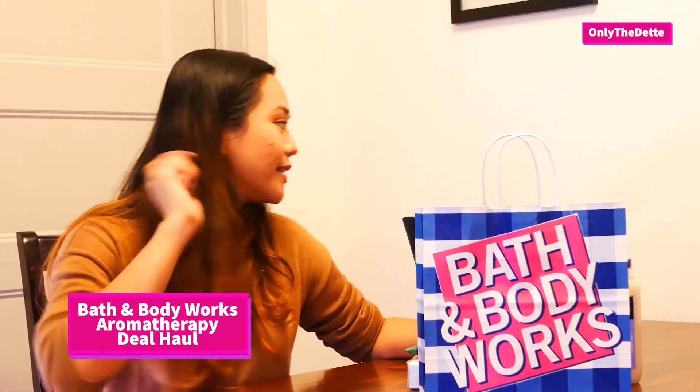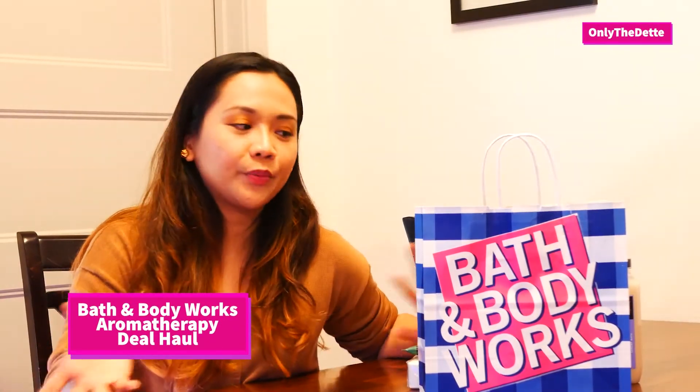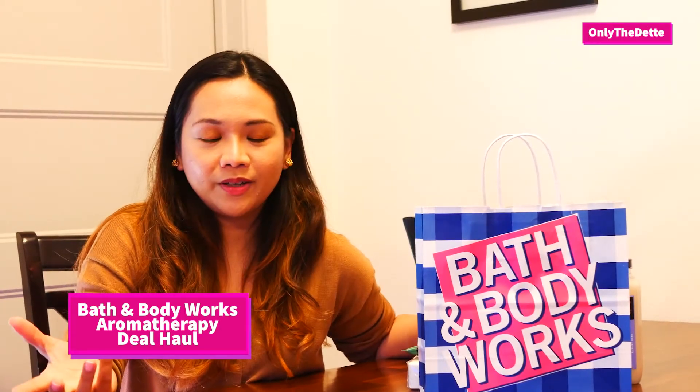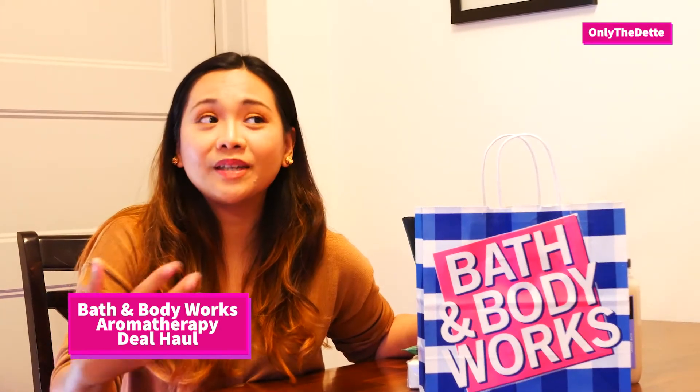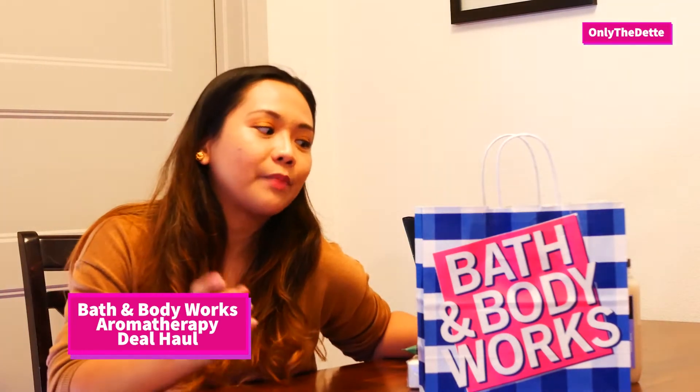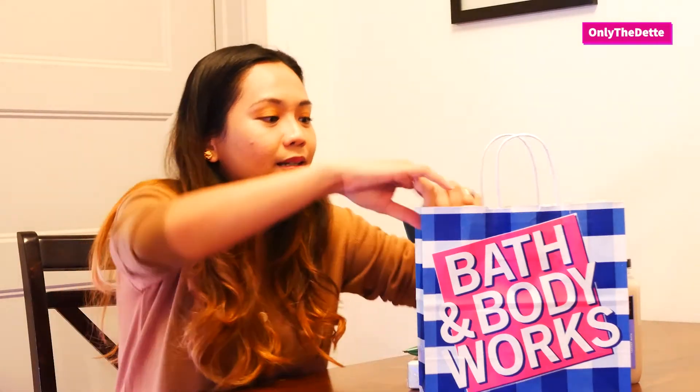Hi guys, welcome back to my channel! Today I'll share some of the aromatherapy stuff that I use to relax. This is my Bath and Body Works haul — it's not that much, I guess, but let's see what I have. Some of this stuff I bought previously, and one item is just from a run today.